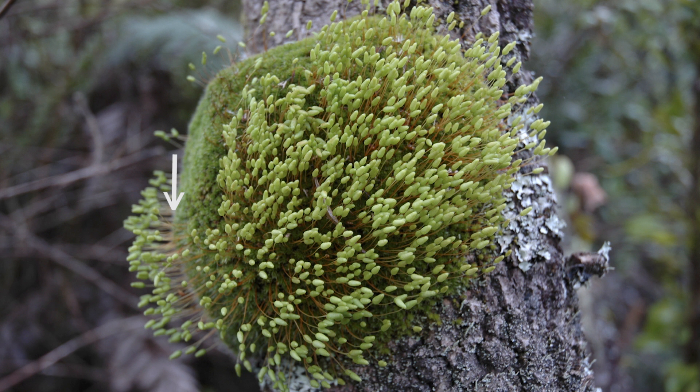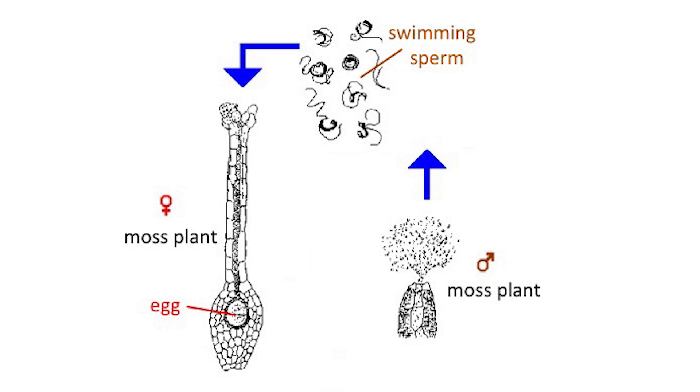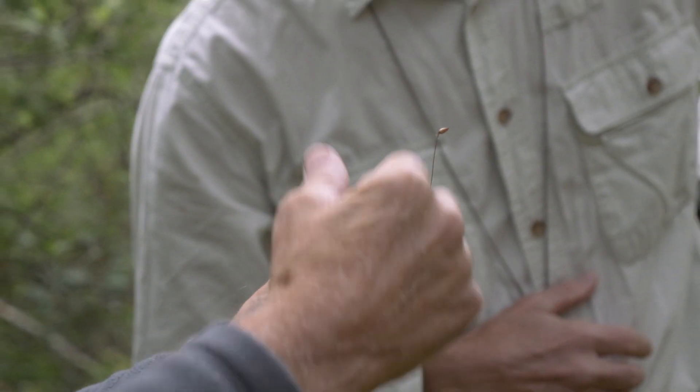Here's another peculiarity of mosses. Instead of making pollen like other plants, they produce sperm like animals. After a rain shower or heavy dew, sperm swim to another moss plant to fertilize its egg. Then a sporophyte, with a full set of chromosomes, grows on top of the second moss plant.